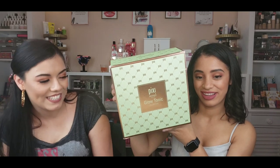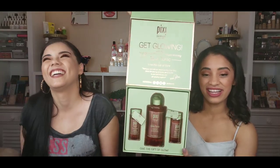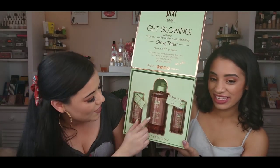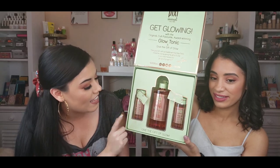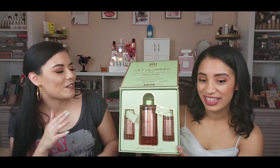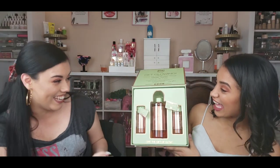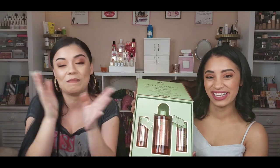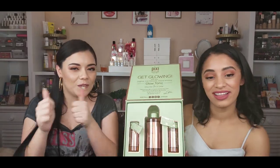This one and a half is the Pixie Beauty Glow Tonic — another holiday collection! They sent another bottle just like they did last year with the glow tonics. They also sent this one to gift for the holidays. I'm a little behind, so Nicole, I will gift you one a month later, and I'll give one to you guys a month later too. Thank you Pixie Beauty!